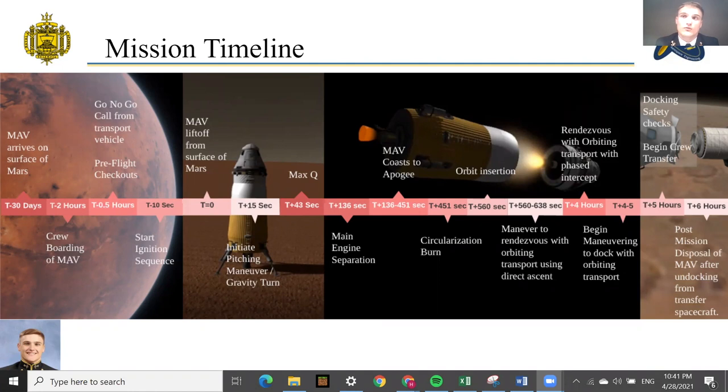I am the power specialist on the MAV team. Here is the mission timeline that starts with the MAV system arriving 30 days before use. Once the astronauts decide to depart the Martian surface, they will board the MAV two hours before flight to begin pre-flight checks. Once pre-flight checks are completed, 10 seconds before liftoff the ignition sequence will begin. The MAV will lift off, main engine separation will occur approximately 136 seconds after liftoff, the MAV will then undergo the ultra-fast rendezvous procedure and will be within docking distance about five hours after launch. The operation takes approximately six hours total.